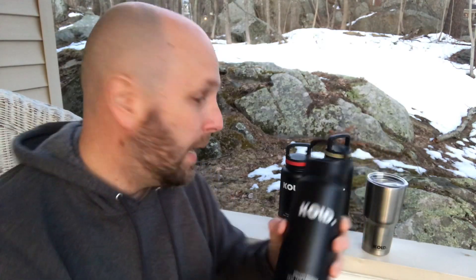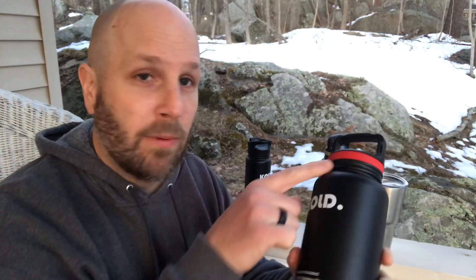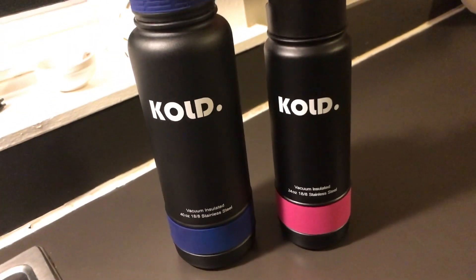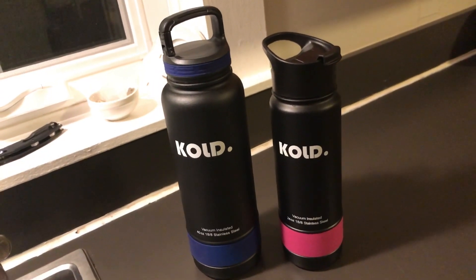One of the other cool features about these is that you can get them with these different sleeves — this one's gray. You can see we have red here, but you can do red and red, gray and gray, pink and pink, and brown and brown as well. I'll roll in some footage of my wife's because she's got the pink setup for hers. There's also blue as well. So when you buy the setup you can get the different sleeves to mix up the colors if you want to do that. Kind of a neat feature that they offer.